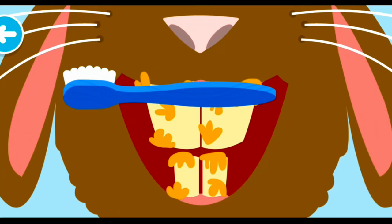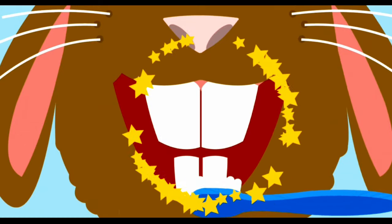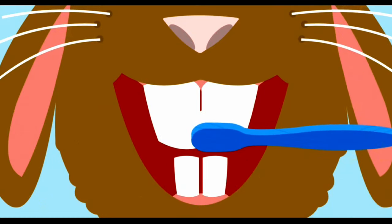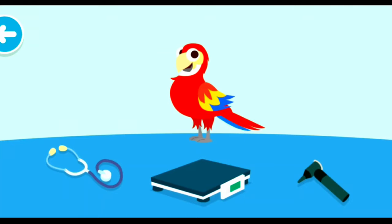Veterinarians help take care of animals' teeth, too. Let's get these choppers looking good. You're good! Now you're a junior veterinarian!